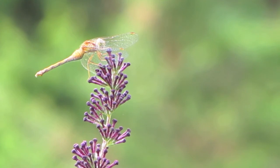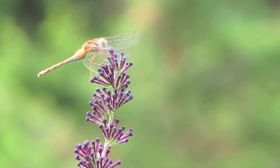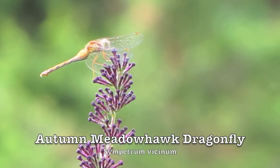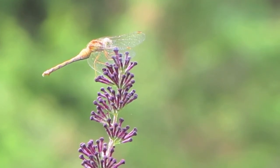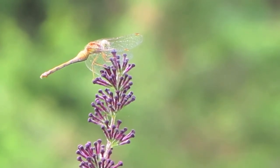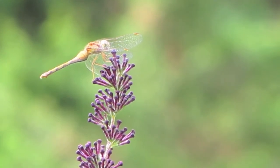This insect isn't collecting nectar from the butterfly bush — it's just using it as a perch. This is a small dragonfly called a meadowhawk; this one is a yellow-legged or autumn meadowhawk. It's one of the mini predators of the garden, eating small flying insects, and can become quite prevalent in late August and early September.